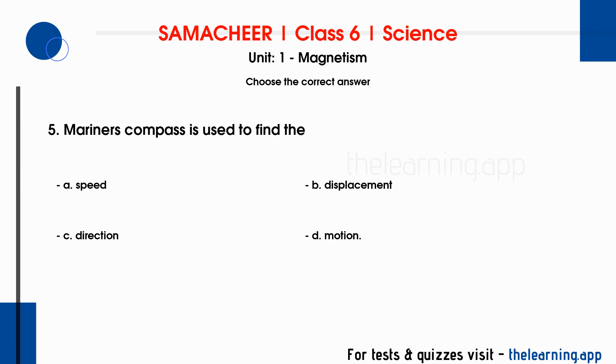Question 5: Mariner's compass is used to find their ___. Options are A. Speed, B. Displacement, C. Direction, D. Motion. Correct answer is C. Direction.